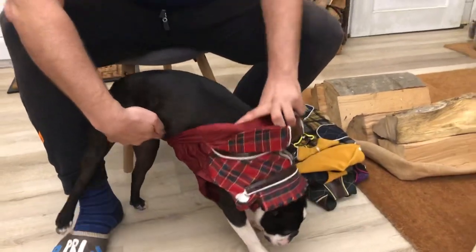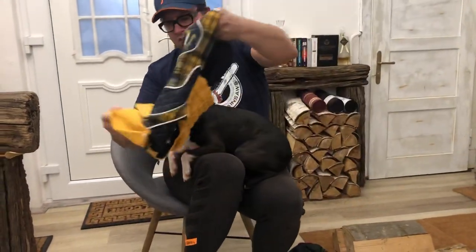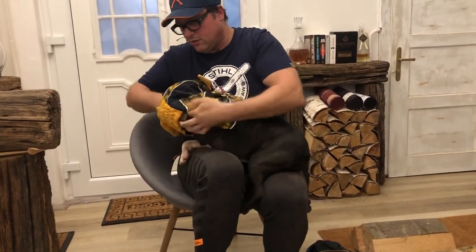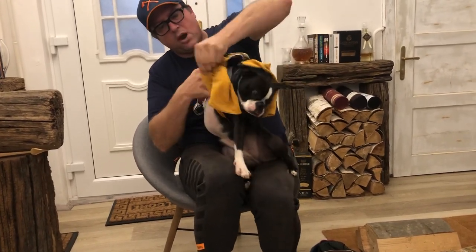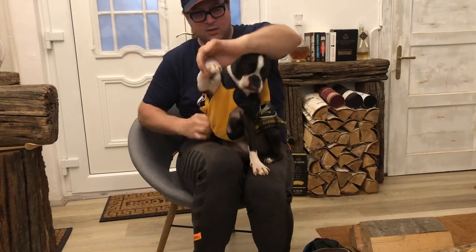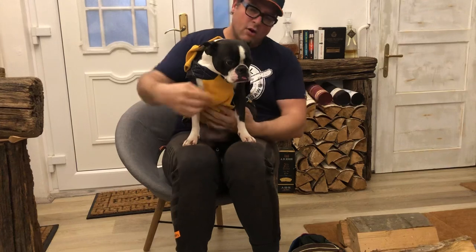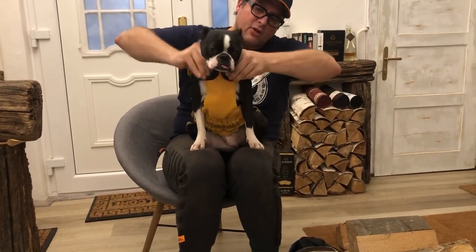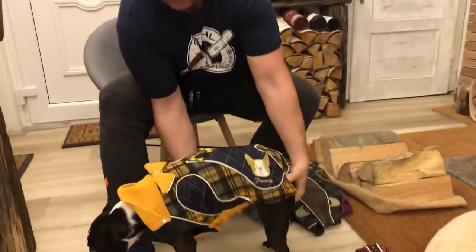Now we're going to put on the second dress. You can see the dresses are really easy to take off. When the dog runs or does anything else, the dress stays on — you don't need to do anything. No repairing, no zipper to open, no stitches coming apart. These are really practical and beautiful dresses.